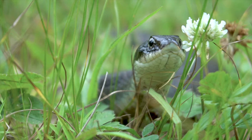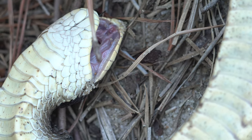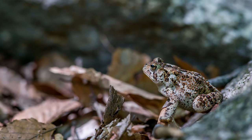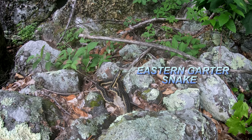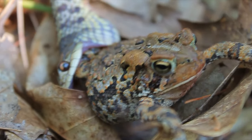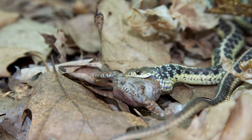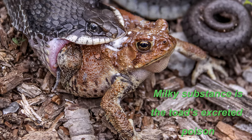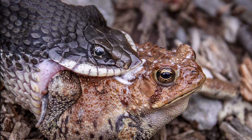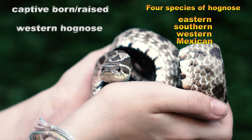In addition to the spade-like rostal scale which aids in digging up toads, Hognose snakes have small rear fangs that help puncture a ballooning toad. Toads are poisonous, but for species of snakes that eat them, they have partial or full immunity to the poison. So the toads' last-ditch effort as a line of defense is to inflate themselves with air, making them more difficult to swallow. After Hognose rear fangs puncture a ballooning toad, venom is injected to further subdue the unfortunate amphibian. Hognose venom is considered mild to humans, and bites usually only occur in captive situations during feeding mishaps.